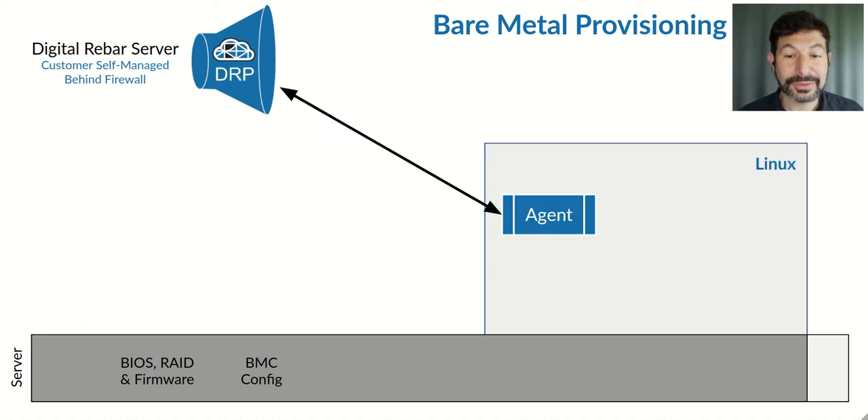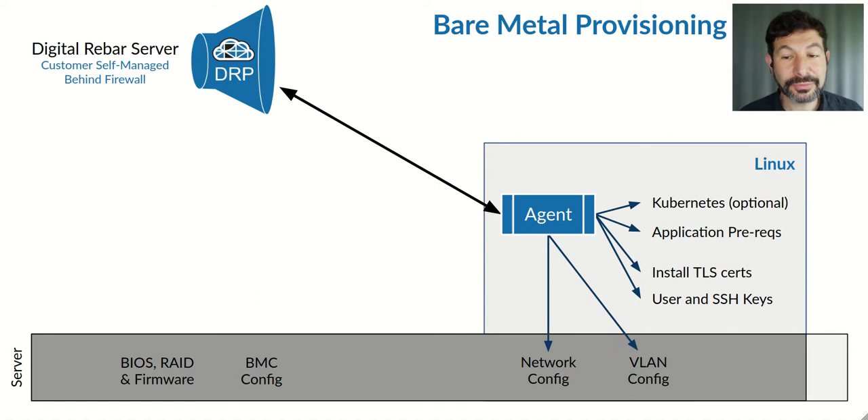From there, once again we'll install our agent and perform additional configuration steps. Again, user customizable, but out of our catalog we have tremendous capabilities straight out of the box that you don't have to reinvent — everything from network config and VLAN to installing user keys, synchronizing TLS certs, and going straight up the application stack into Kubernetes if that's necessary. We also integrate with standard configuration management tools like Chef, Ansible, Salt, Puppet — you name it. Bring your own bash scripts; they're very easy to integrate into the Digital Rebar system.